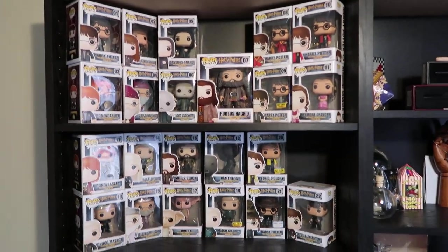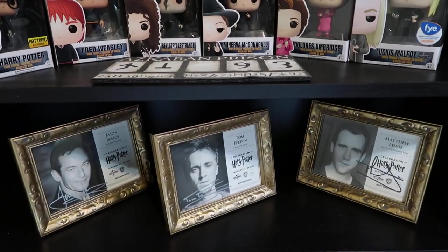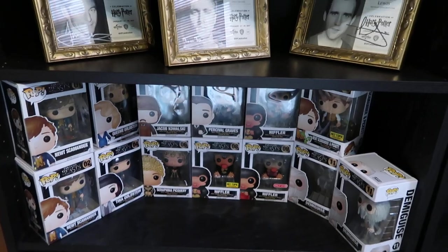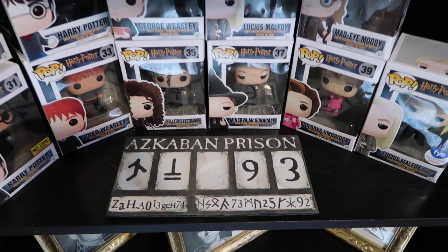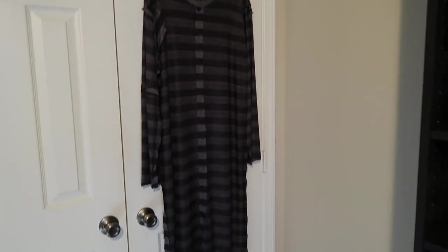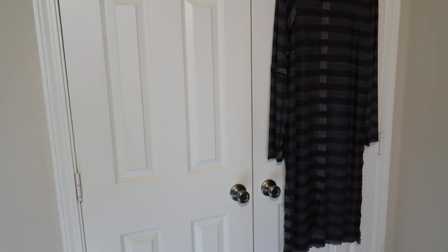Over here we've got all of my Pops — I have all of the Harry Potter Pops, and I've got my signed cards from Neville, Draco, and Lucius. Down here is my Fantastic Beasts Pops and I have all of those as well. That is Bella's Azkaban prison number, and that goes with this — one of my costumes for next year's A Celebration of Harry Potter. I plan on framing it, putting a chain on it, and hanging it around my neck.